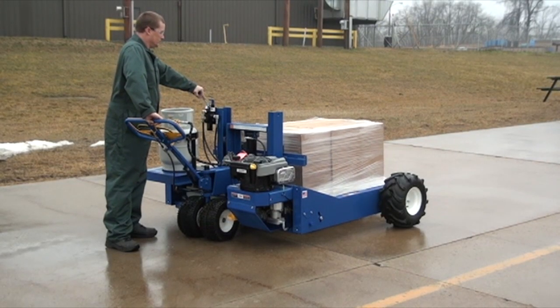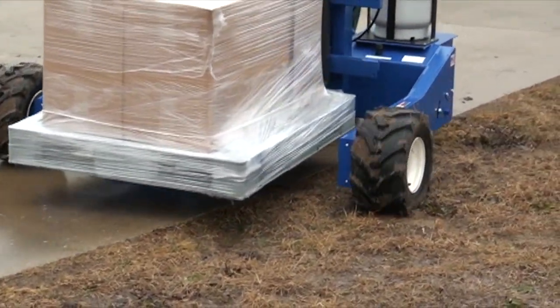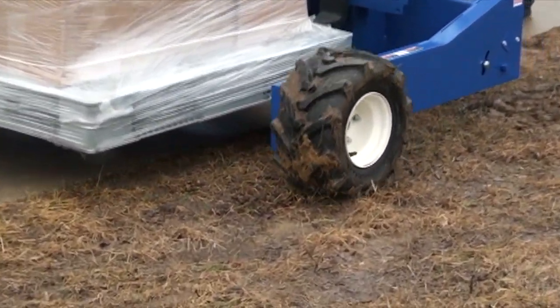Complies with OSHA safety standard for low lift and high lift trucks. For moving heavy loads over rough terrain, consider a powered all-terrain pallet truck.